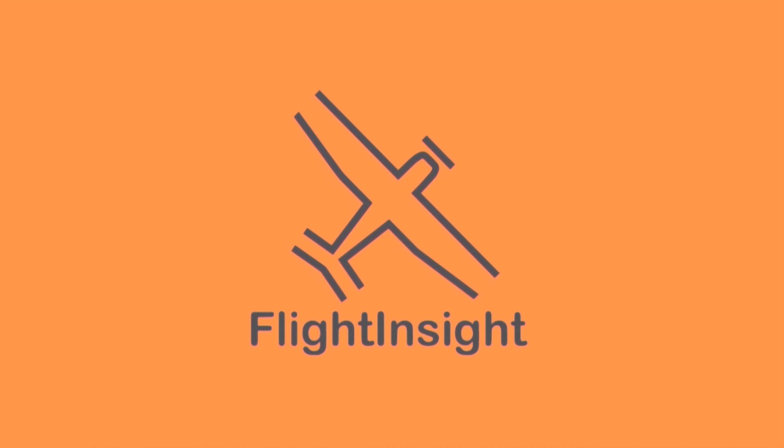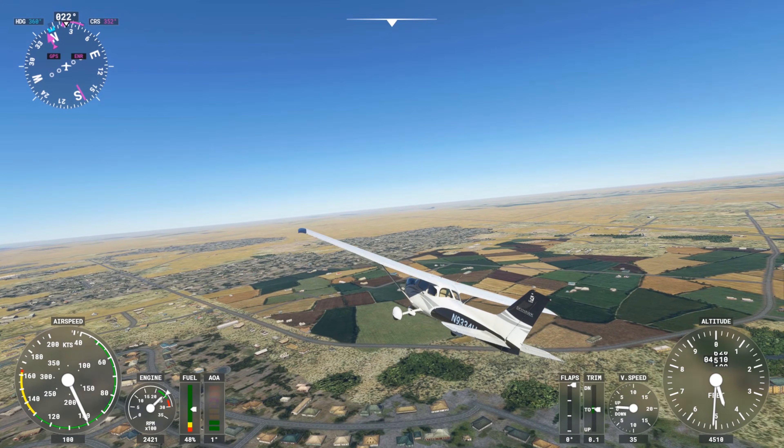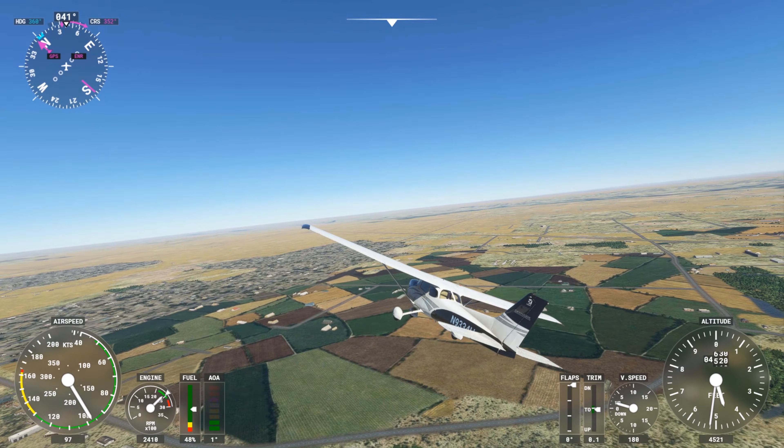Just because you filed an IFR flight plan doesn't mean you have to get a clearance and depart under IFR. If the weather conditions permit, you could pick up your IFR clearance while en route, having begun the flight VFR.